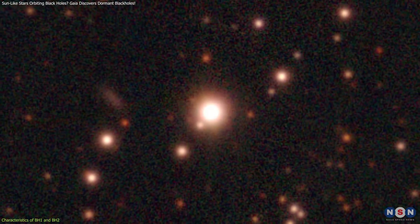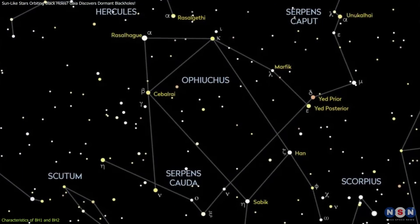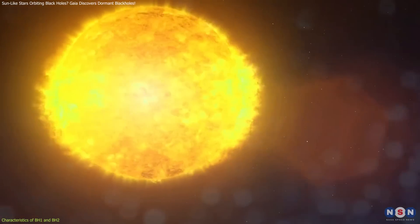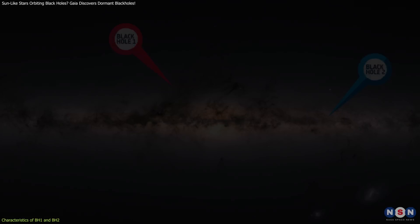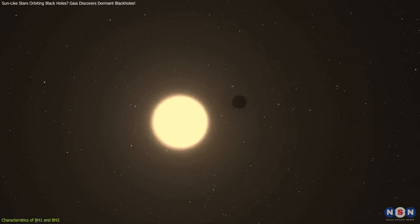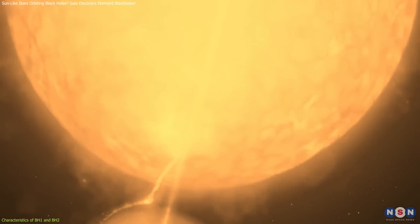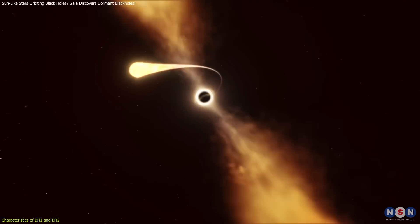Gaia BH1 is located approximately 1,560 light-years away in the constellation Ophiuchus. It features a black hole companion about 10 times the mass of the sun, with a sun-like star orbiting at a distance similar to Earth's distance from the sun, completing one orbit every 185 days. Meanwhile, Gaia BH2 is situated farther away but follows a similar pattern, with its companion star displaying comparable properties. These wide orbital separations are particularly intriguing, as they sharply contrast with the close orbits seen in most other known black hole binaries, where intense gravitational interactions often dominate.